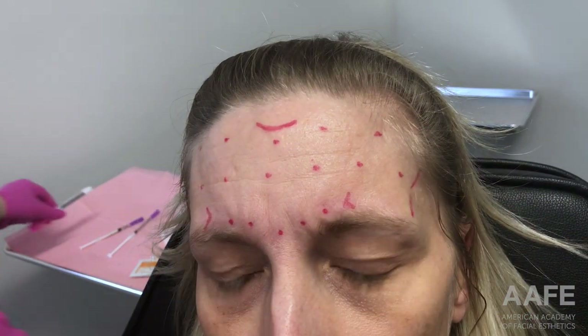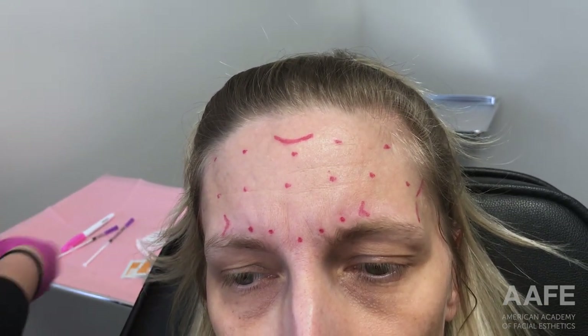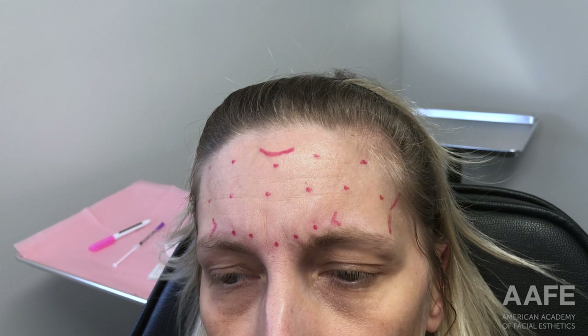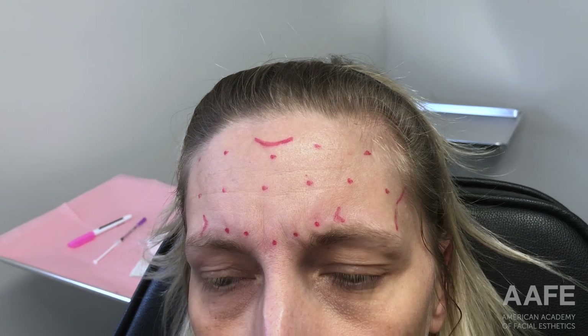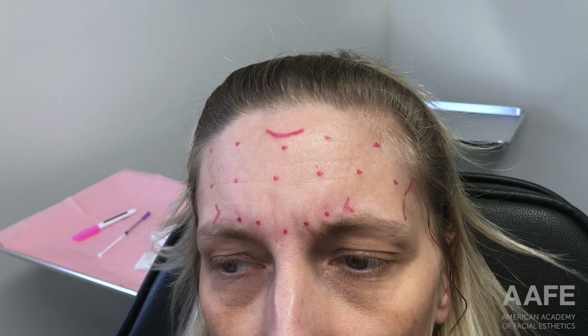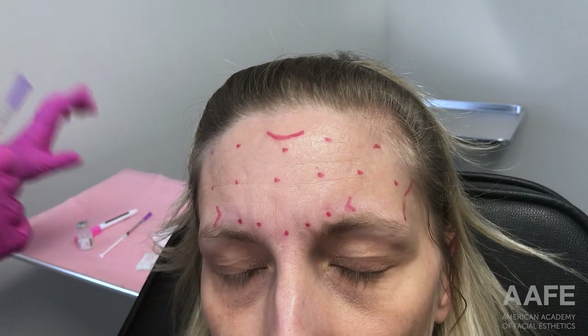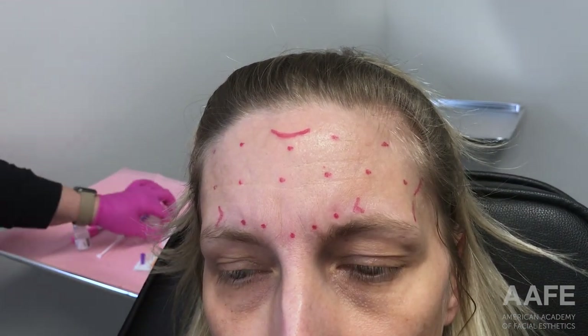I just want to make sure I have enough volume in my syringe so I can push one unit of volume in each dot, so she's evenly distributed. It doesn't mean I'm giving her 12 units of neurotoxin — it just means I'm giving her 12 units of volume so that she's evenly treated.